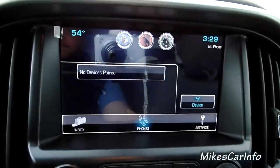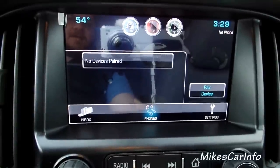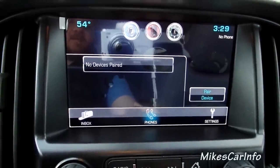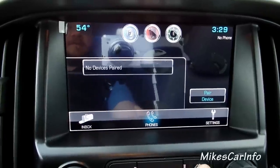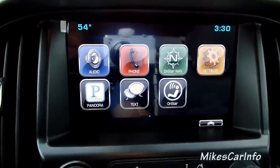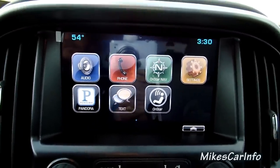Text — apparently you can text message through here. I guess it's probably voice recognition — you can say certain things and text people without taking your hands off the wheel and your eyes off the road, which is good. Because that's the way a lot of people keep up with each other is through texting.